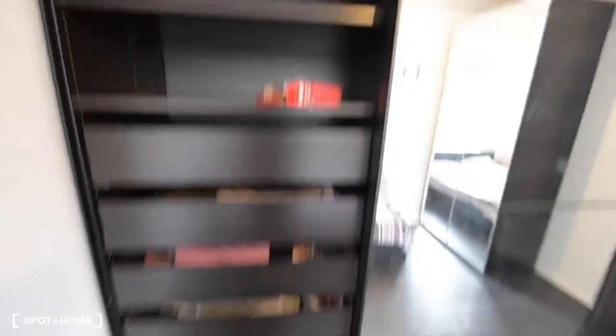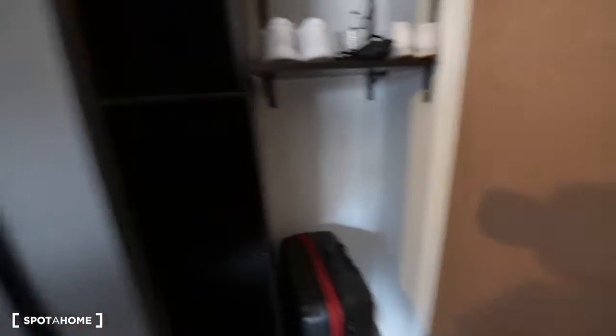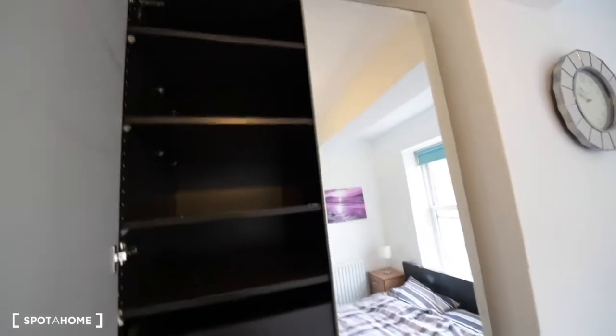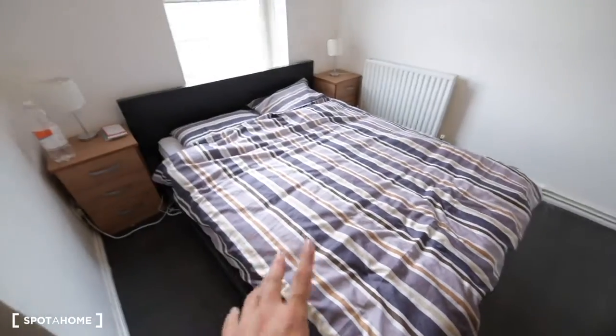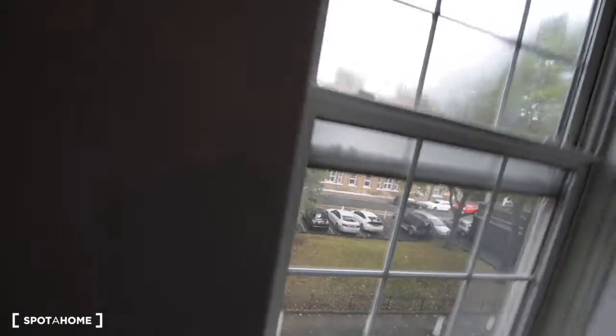You have many drawers and shelves. Here we have a couple of drawers and more space. We have mirrors everywhere, as you can see. We have a double bed with two bedside tables. I will show you the view — we have a little green area outside.